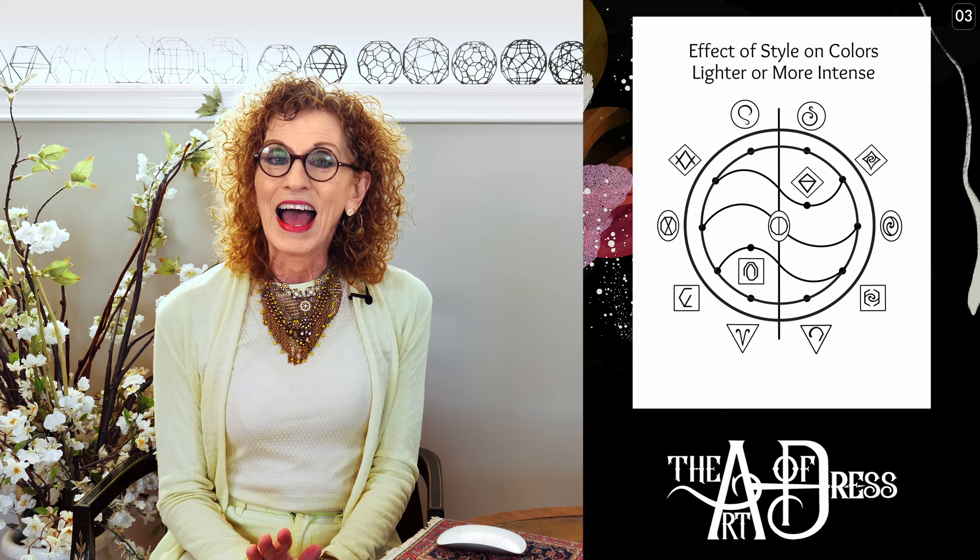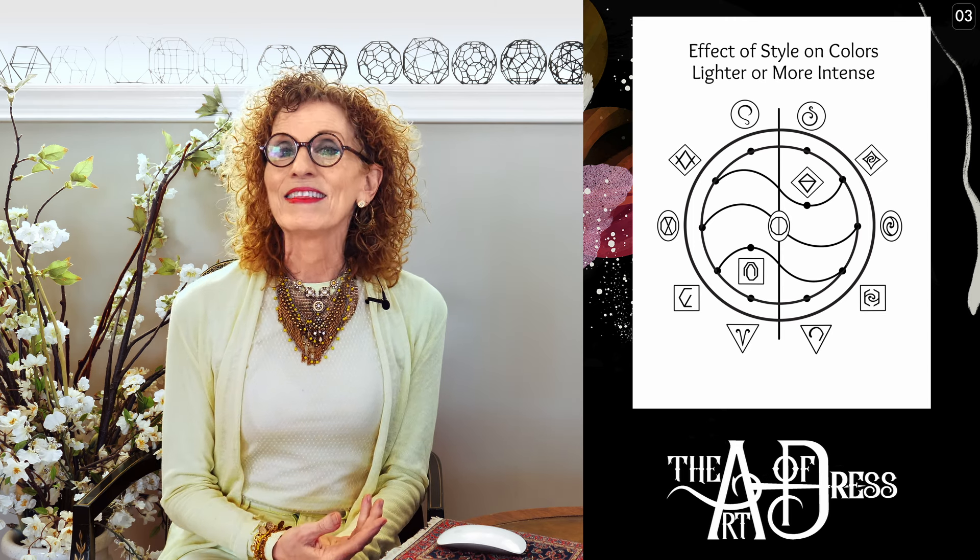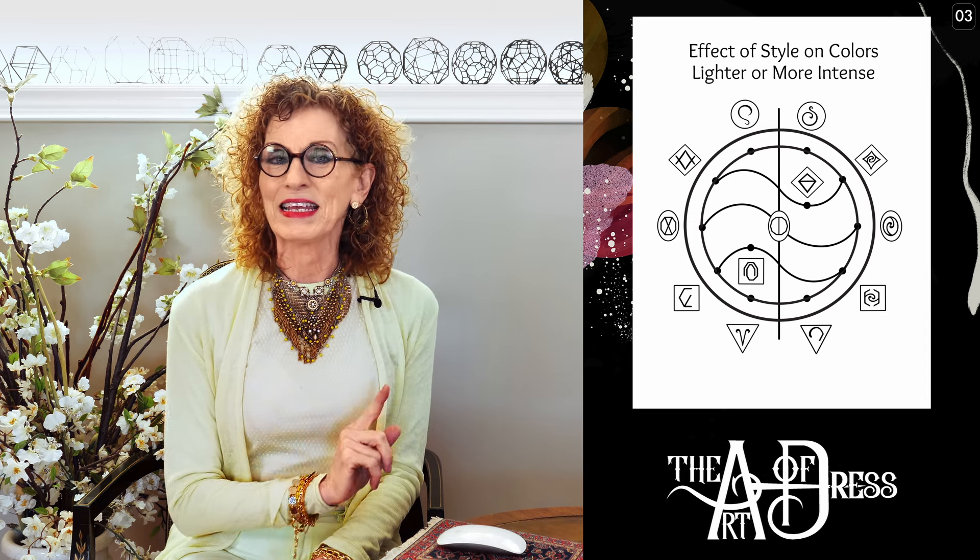Here you have a wheel that shows you all of the styles. The vertical line down the center divides them: on the right-hand side, these styles affect the colors to be more intense. Refined natural is approximately at three o'clock on this wheel — down one from there — and that affects the colors to make them more intense. On the left-hand side are the styles that make the colors lighter, and that's going to be elaborate classic for us today, at approximately nine o'clock.